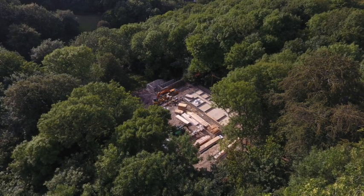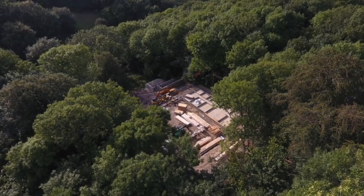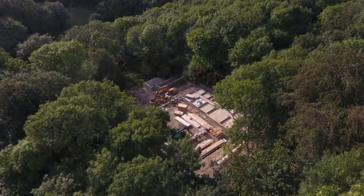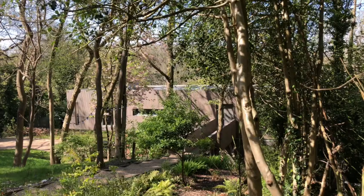In 2013 we found a derelict house for sale buried in mature woodland in the North Downs and Greenbelt on the edge of London. It took two years to secure planning and a year to demolish and build.